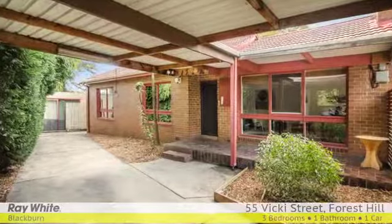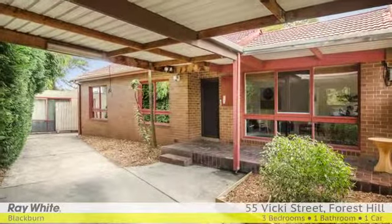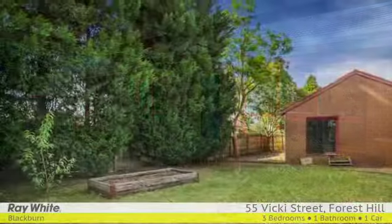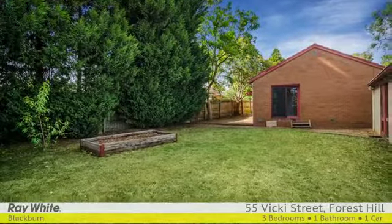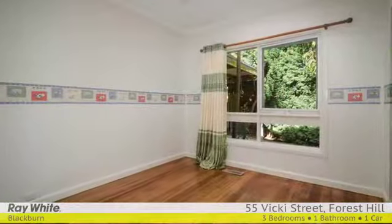There's not a lot to see from the front of this perfectly private brick veneer home, and you've got to love that. But with all the delights of Forest Hill Chase just around the corner, it's also sensationally located.